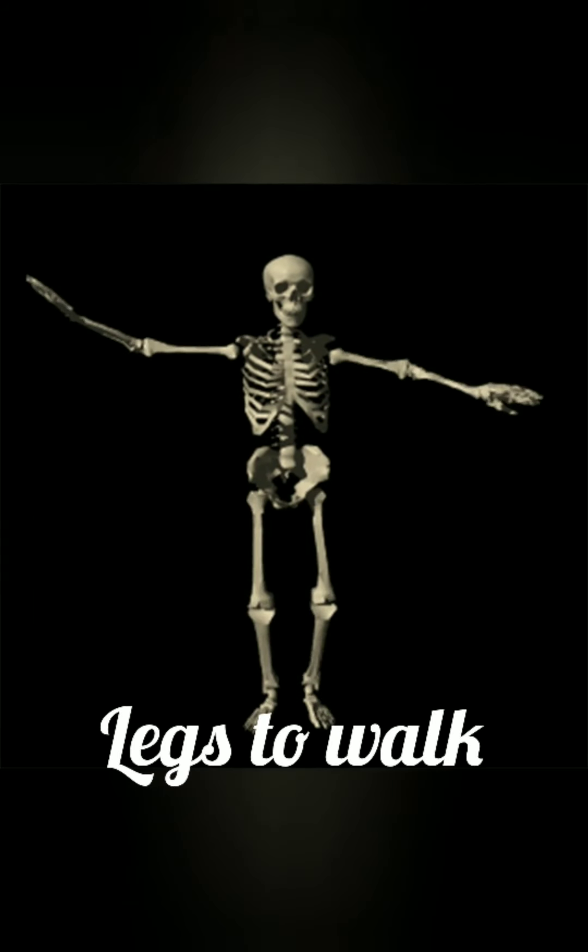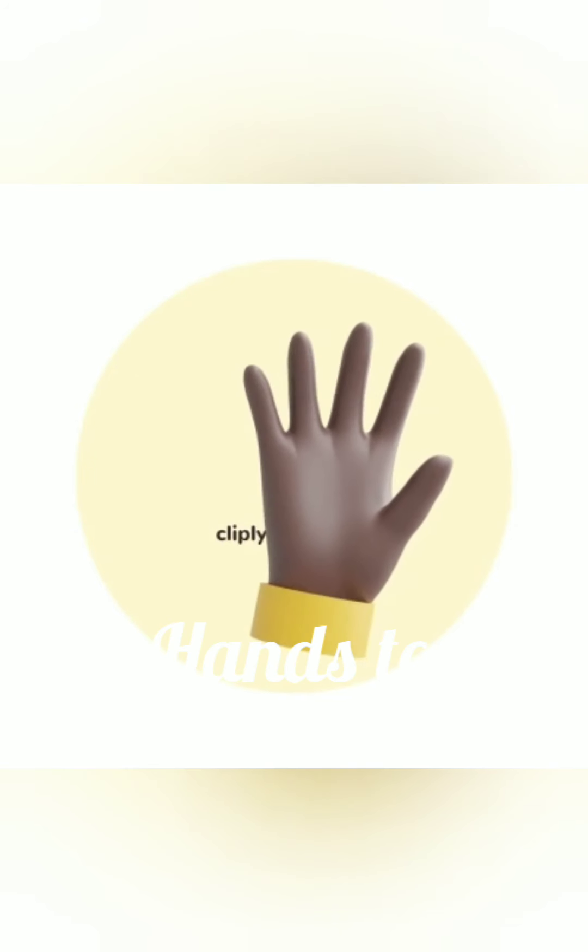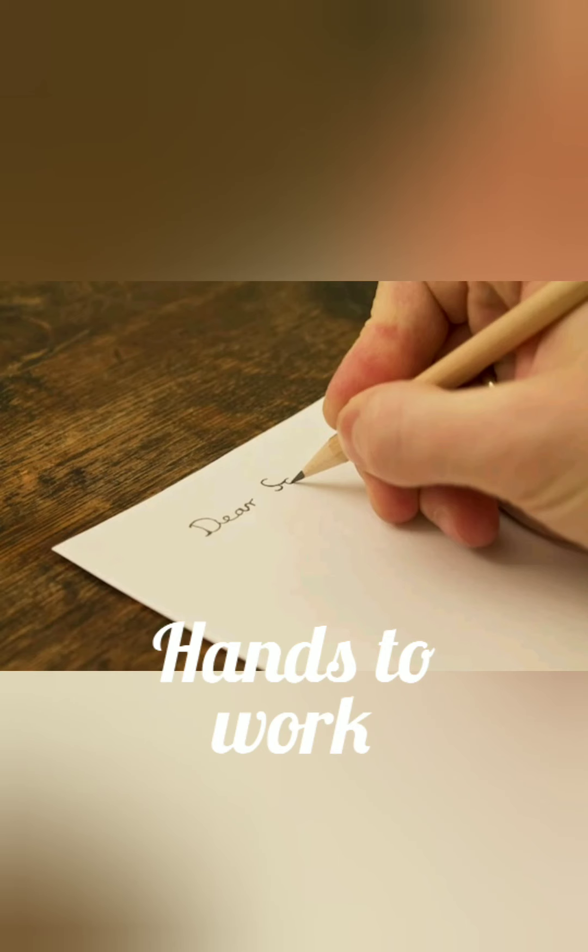Legs help us to walk. And hands help us in doing work.